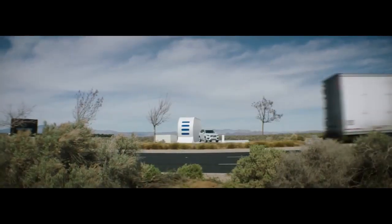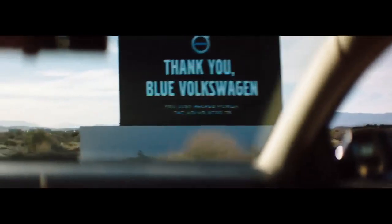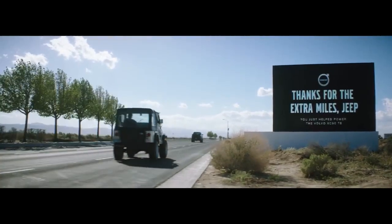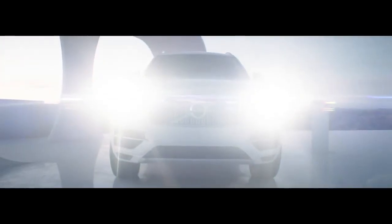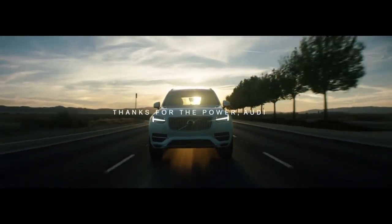First car is coming down. Copy that. That is correct. Let's take a look at this space.